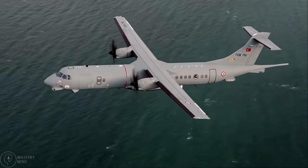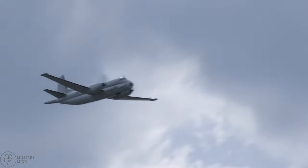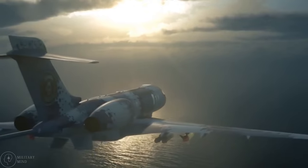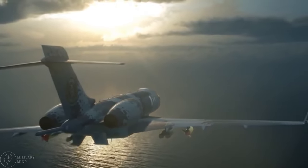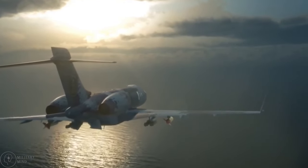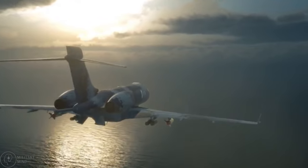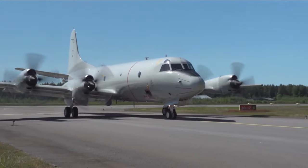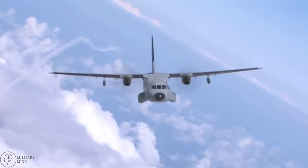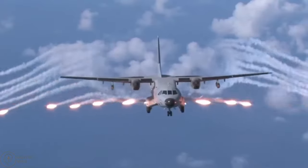During the First World War, when aircraft were largely used for reconnaissance operations, naval aviation first took off. Naval aircraft were crucial in the Second World War effort, performing a range of tasks like anti-submarine warfare, maritime patrol, and search and rescue. Since that time, naval aviation has developed further, and now naval aircraft constitute a crucial component of any navy.